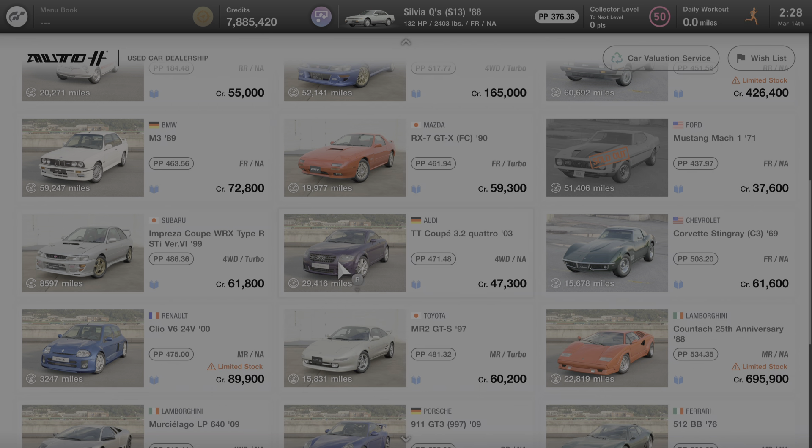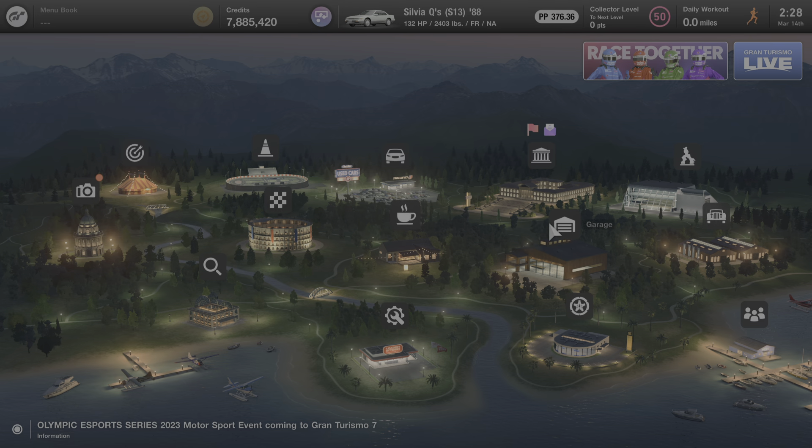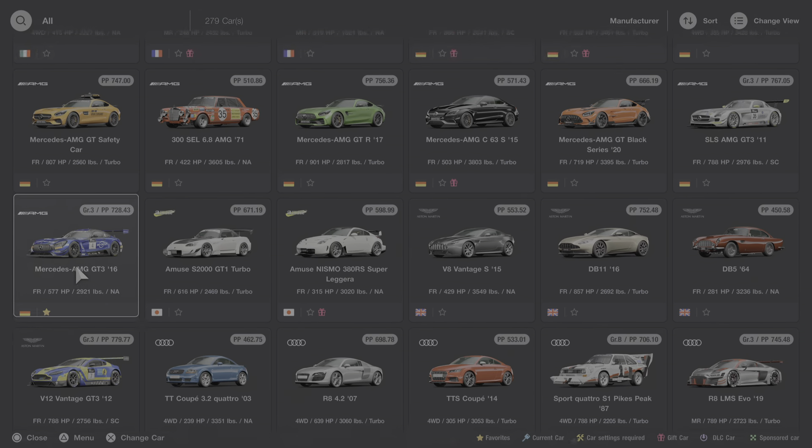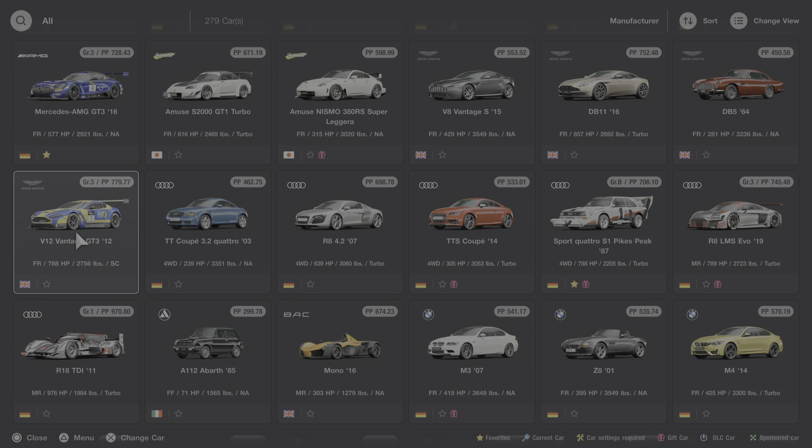That's everything we can learn about the car from the used car dealer. So we're going to back out to the main menu now and go to my garage where I'll get into this car and we'll learn some more. I'll click on Change Car and go to Audi, which should be pretty high up on the list. The Double T is right here, so I'm going to click on this car, we'll listen to the engine startup sound, and then we'll learn some more about it.